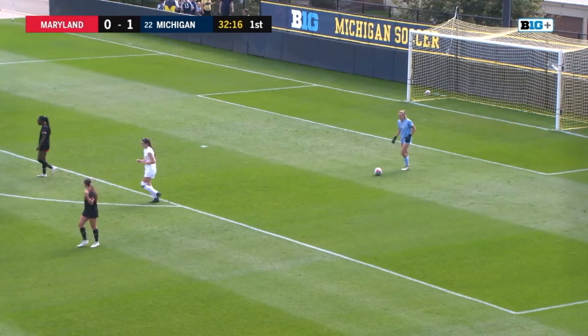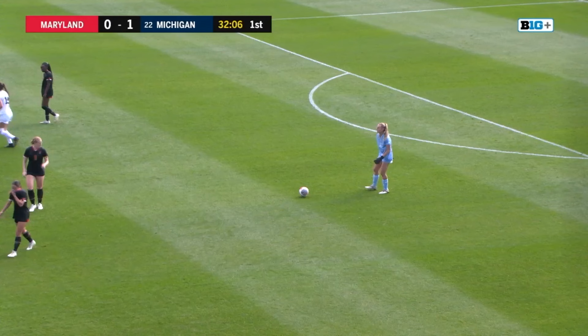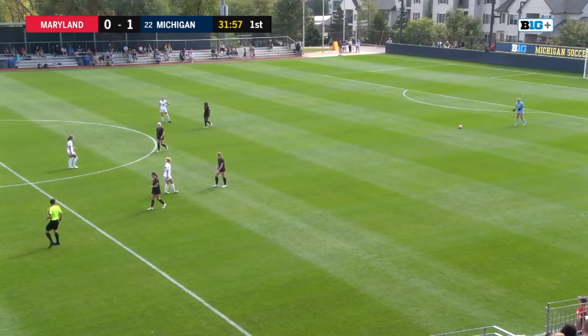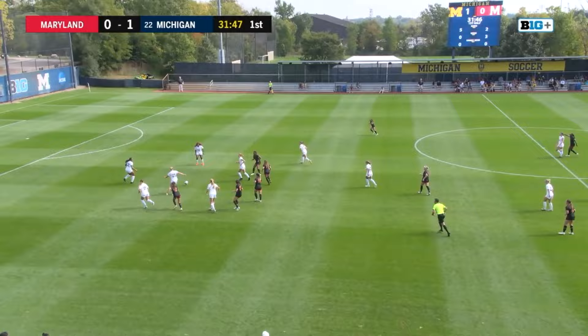Had that been onside, she would have had a great look because it was going to be another one-on-one. Wolverines a little too antsy — they've been playing very well so far getting in front of the defense, but just could not do so legally there. The vision from the midfielders looking for those long runs has been the success so far for the Wolverines.